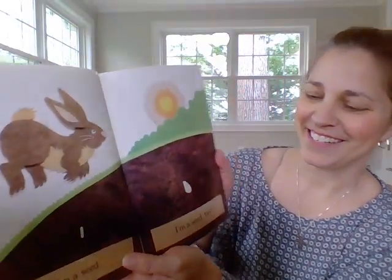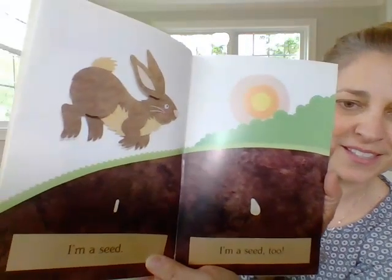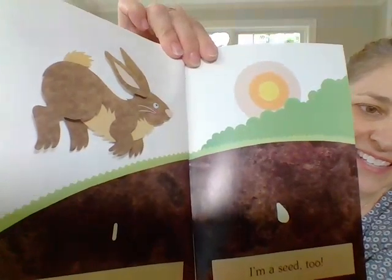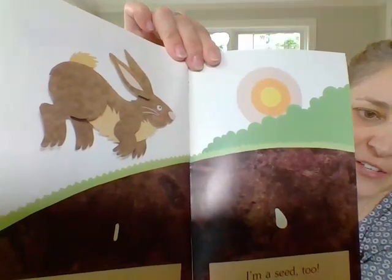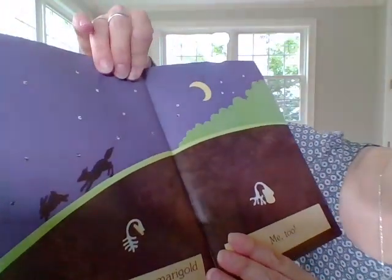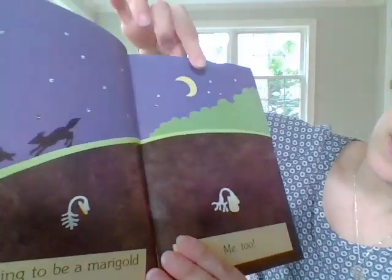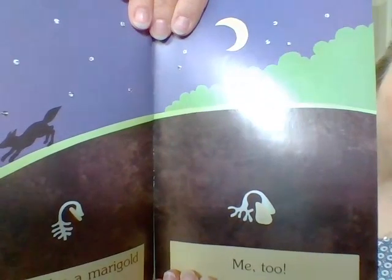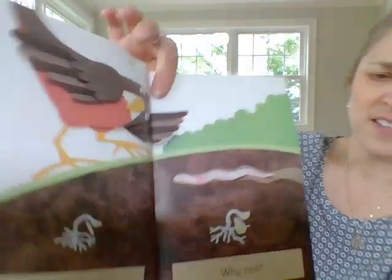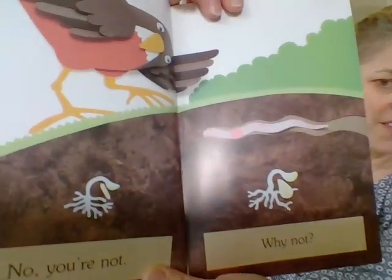I'm a seed. I'm a seed too. Two different types of seeds. Boys and girls, what do you notice about the seeds? How are they alike and how are they different? I'm going to be a marigold, which is a type of flower, when I grow up, said this seed. This seed says, me too. Do they look the same or do they look a little different? No, you're not, the seed says to this seed. The seed says, why not? Look at the difference.